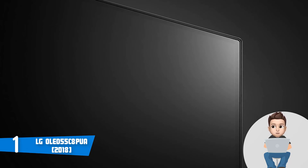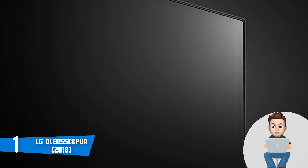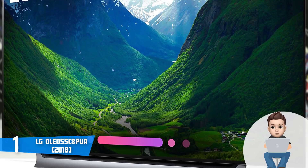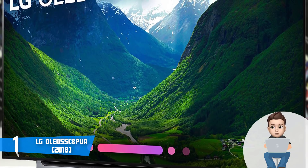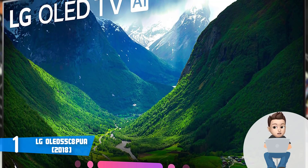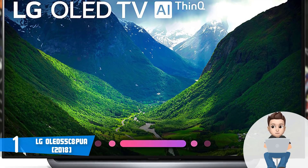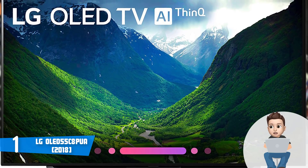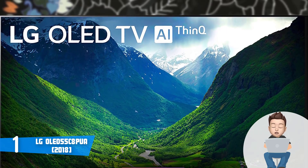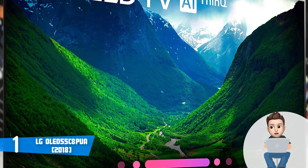This unit seems well built, starting from its thin aluminum frame and the aluminum stand which looks like it is floating in the air. What's most surprising is that there is almost no gap between the border and the first row of pixels. At the back there are four HDMI ports, three USB ports, a single digital optical audio output, one composite input, an Ethernet port, and a tuner.